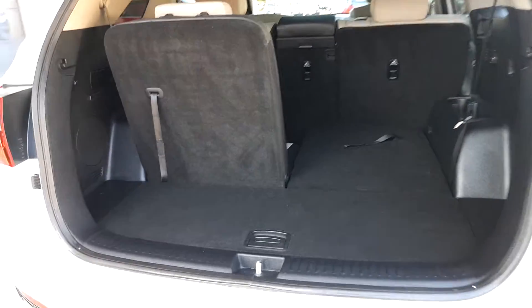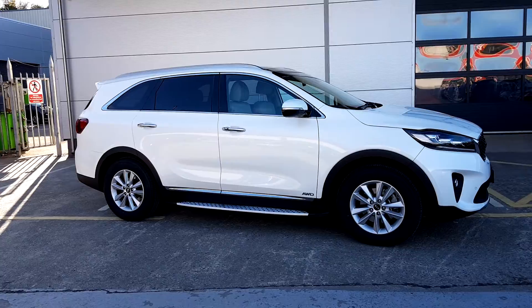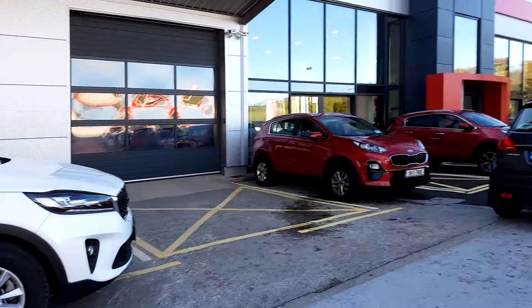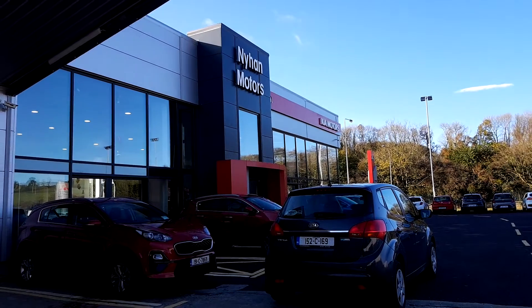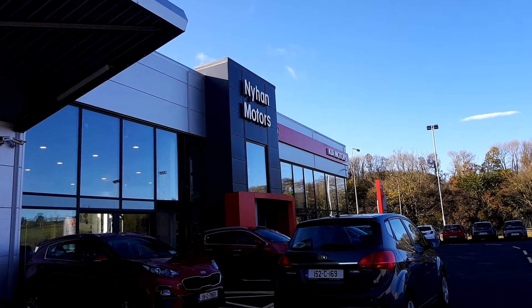We have space in the back two seats and space in the boot, even with or without the seats up. If you have any further questions regarding this stunning Sorento, please visit us in our showroom on the Cork Road in Bandon, or give us a call on 023 882 0000.